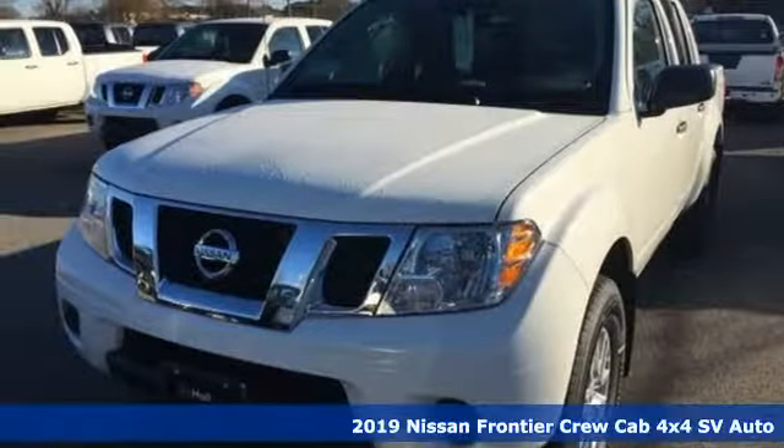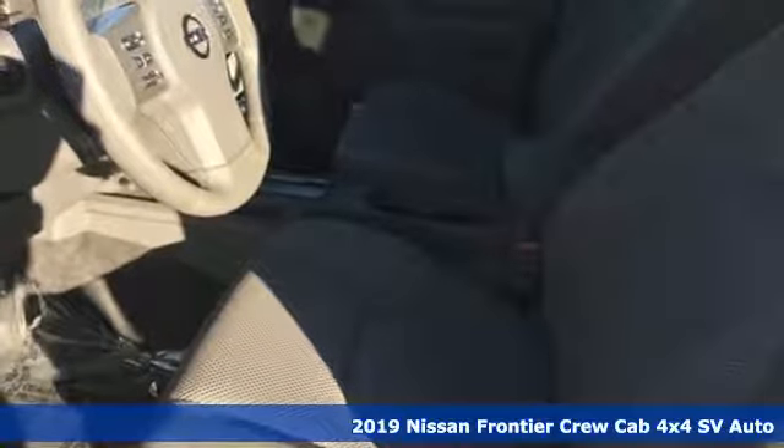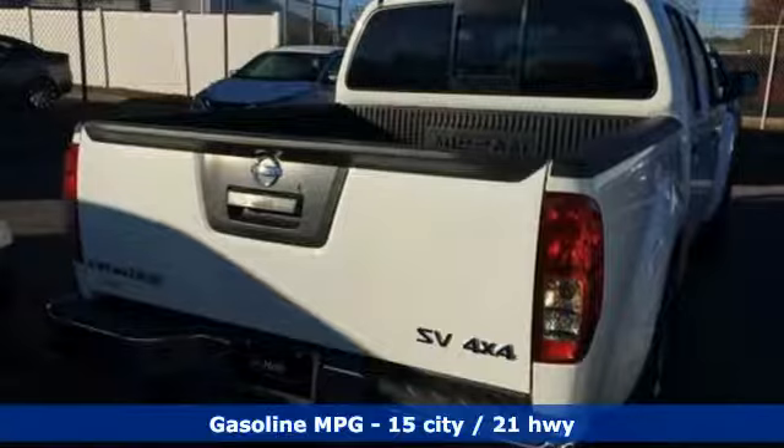It's a new 2019 Nissan Frontier. In the Frontier, unmapped territory doesn't mean unexplored. You'll look forward to every drive with features like these.